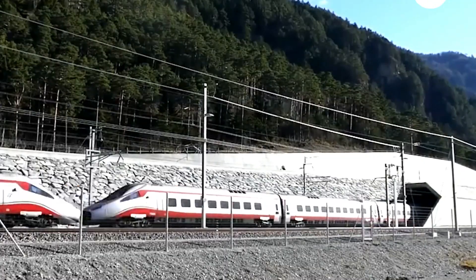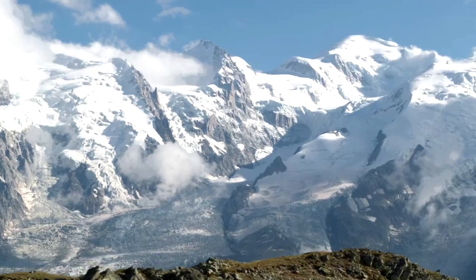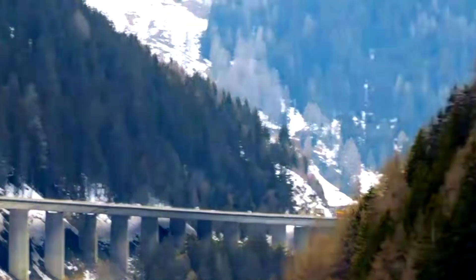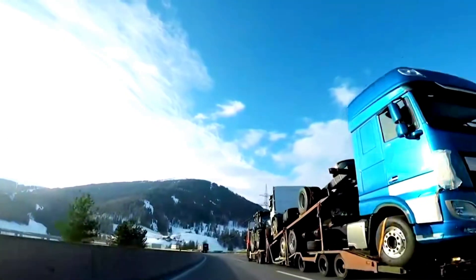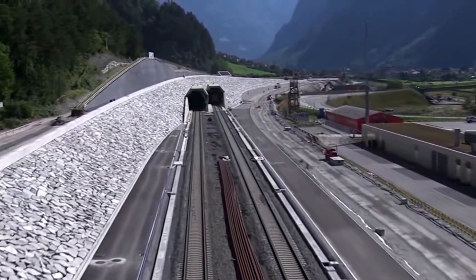Do you know where the longest tunnel in the world is? The 5,000-meter-high Alps has been a natural barrier between Italy and the Nordic region since 1980. The traffic volume here has grown rapidly, and the existing roads and railways have reached their limits, often closed due to bad weather. In order to strengthen the connection between the Nordic countries, engineers decided to build a new tunnel across the Alps.